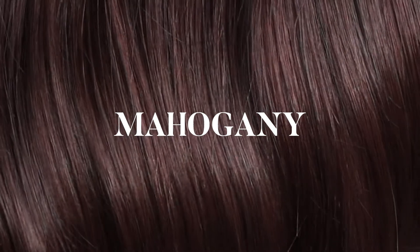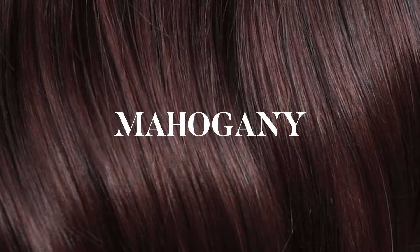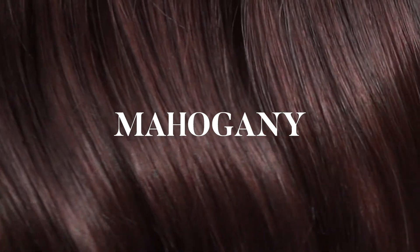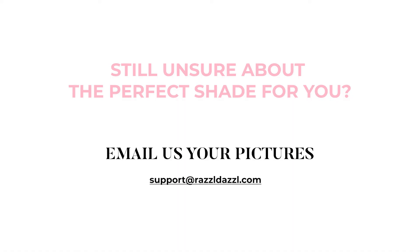Color mahogany: our mahogany brown shade is a radiant and vibrant dark auburn shade with beautiful red and honey undertones, making it an extremely versatile and rich color. If you're still unsure about the perfect shade for you, email us your pictures at support@razzledazzle.com. We hope this video helps you pick your perfect Razzle Dazzle hair extension shade.